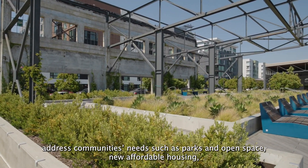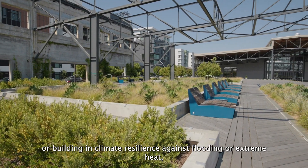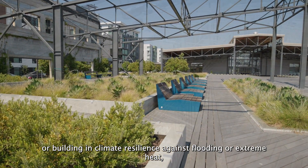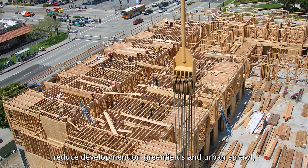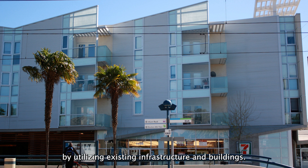Address community needs such as parks and open space, new affordable housing, or building in climate resilience against flooding or extreme heat. Reduce development on greenfields and urban sprawl. And reduce construction costs and greenhouse gas emissions by utilizing existing infrastructure and buildings.